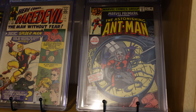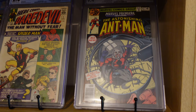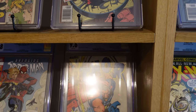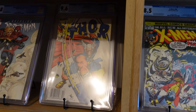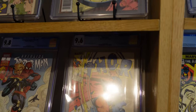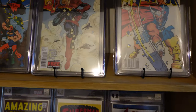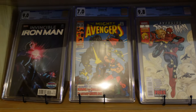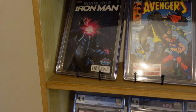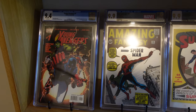And look at this - Marvel Premiere 47, first Scott Lang as Ant-Man in a 9.4. You've got Thor 337, first appearance of Beta Ray Bill in a 9.6. Then you've got first Carol Danvers in Avenging Spider-Man number nine. Mighty Avengers 69. Invincible Iron Man number nine - that's a super rare variant. And you've got Young Avengers number one, a massive spec book.